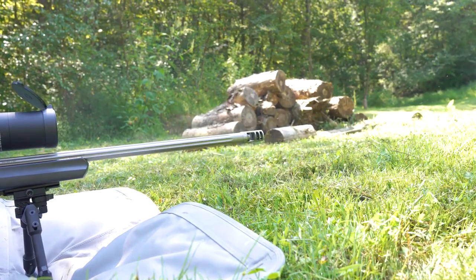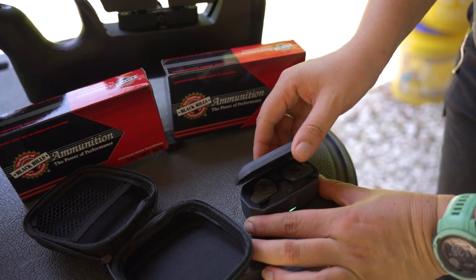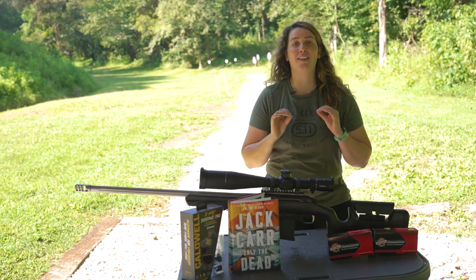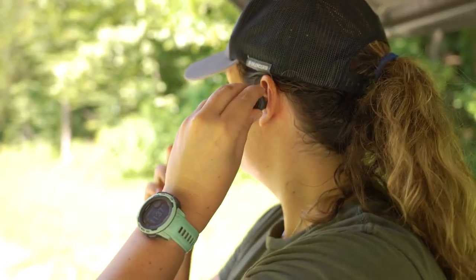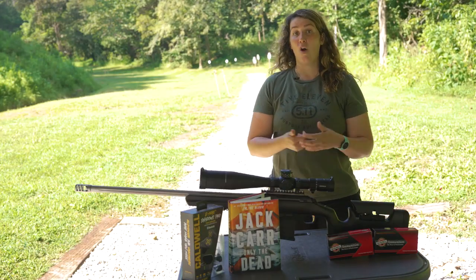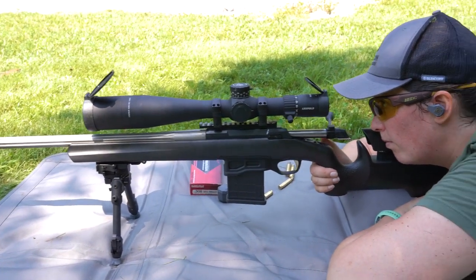When you hit the range, you need the best hearing protection, so we're including the Caldwell Emax Shadows Pro. These EarPro connect via Bluetooth to your device — you get up to six hours of music or phone calls. What's great is there are push-button controls right on the buds themselves, so you can adjust for ambient noise, change the volume, answer phone calls, and control voice assistant apps like Siri.